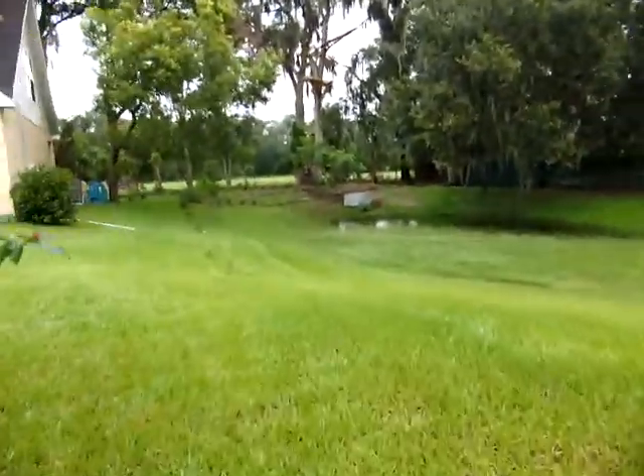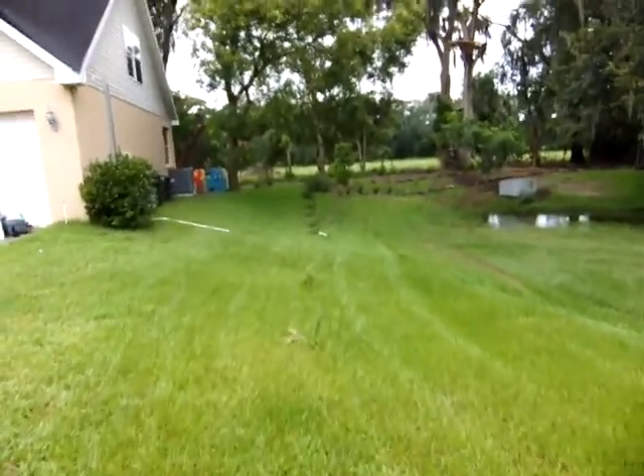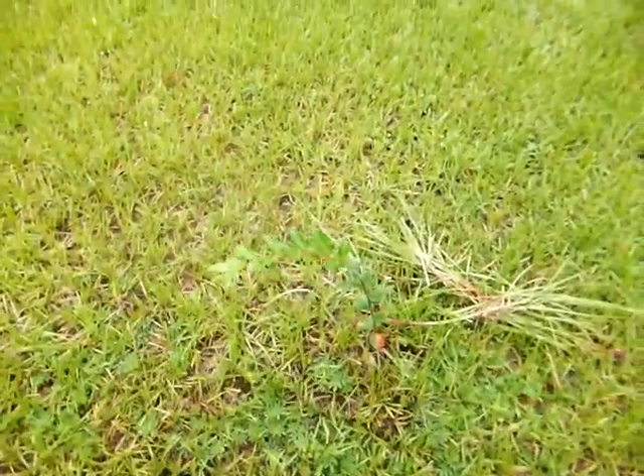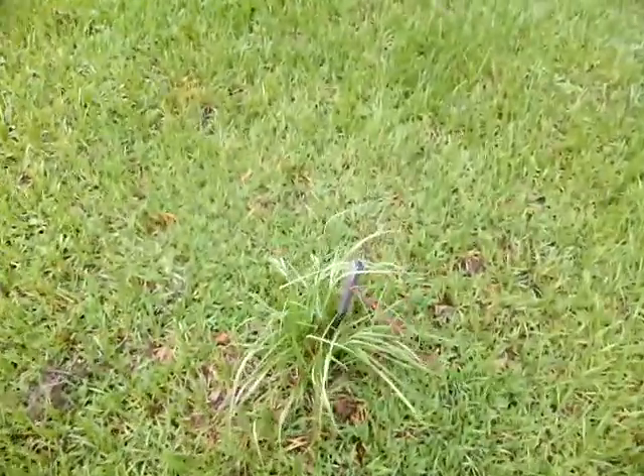It is a wet day but I thought I'd walk around and show you what we've done so far. Here's a tree or something that they've planted a while back. I think whatever used to be there is now gone.